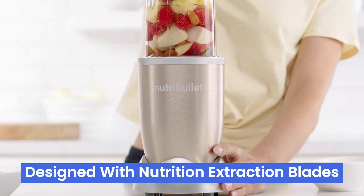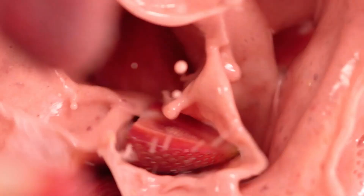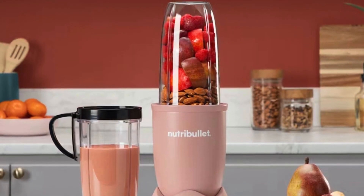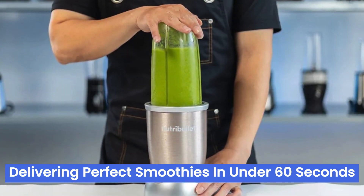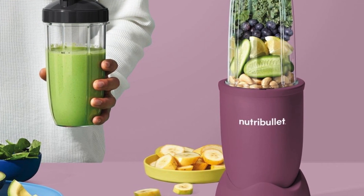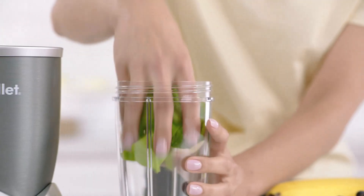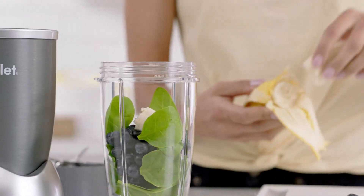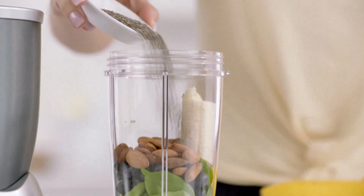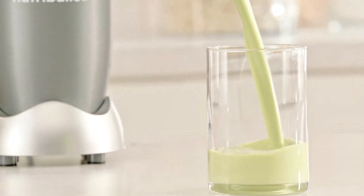The Nutribullet Pro 900 is designed with nutrition extraction blades that break down food to a finer level, turning ordinary ingredients into nutrient-packed superfoods. One of the best features is its speed, delivering perfect smoothies in under 60 seconds. However, it can get a bit noisy, which might wake up the household if used early, and the cups could be a little larger for big smoothie lovers. Despite these minor drawbacks, the Nutribullet Pro 900 outshines many similar models, offering a great combination of power, simplicity, and easy cleanup. For those serious about their smoothies, this blender is a reliable kitchen companion worth checking out.